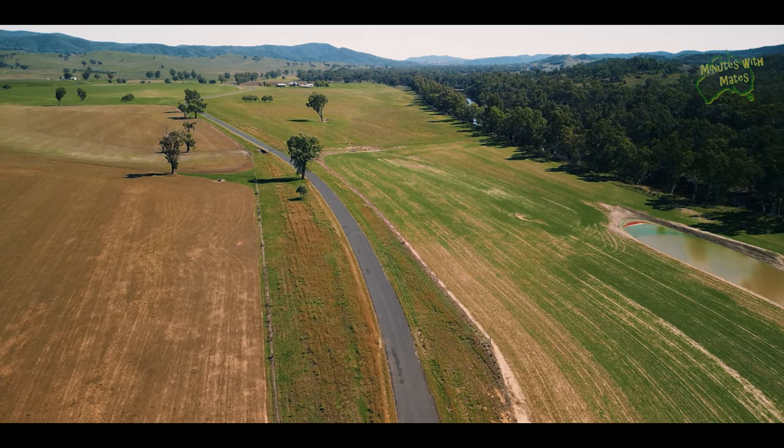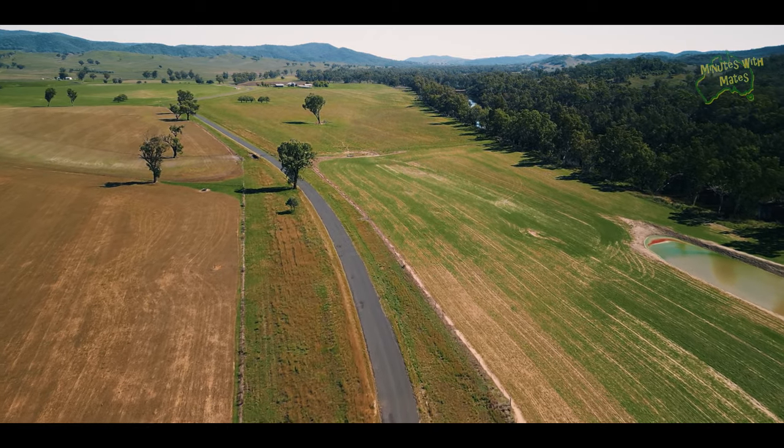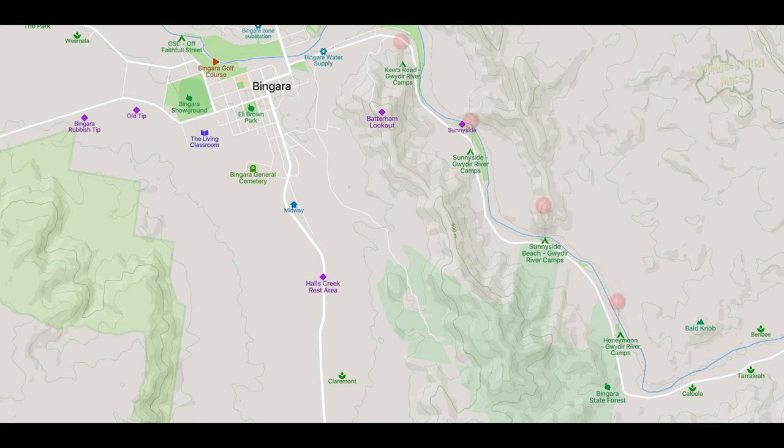I'd like to mention that there are some off-grid camping spots along the Gwaita River just before reaching Bingora. These areas are accessible by a higher clearance vehicle and are suitable for vans and tents, but unfortunately we don't have the clearance for them.